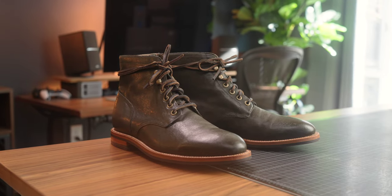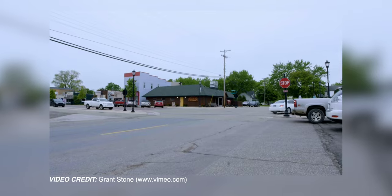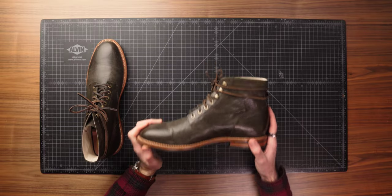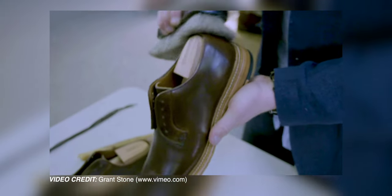Moving into our next boot, we have the Grant Stone Diesel boot in Jungle Kangaroo. Out of everything on the list, I think I was most excited for these because of the exotic leather being used. Grant Stone is actually based in Michigan — my home state — but all of their boots are made in Xiamen, China. The co-founder Wyatt worked in the same factory for eight years before starting Grant Stone, and his father also had a long-standing relationship with that factory. This has definitely led to some of the most impressive quality boots I've ever come across.